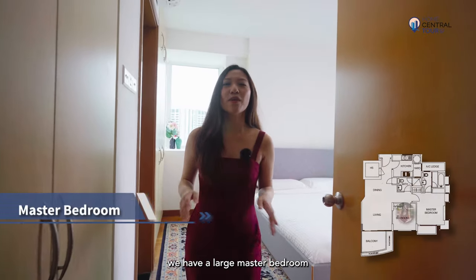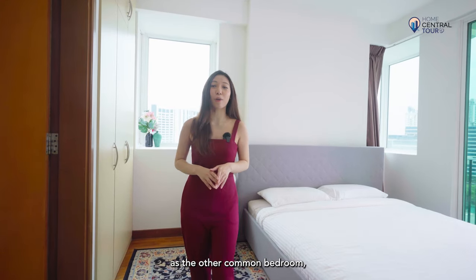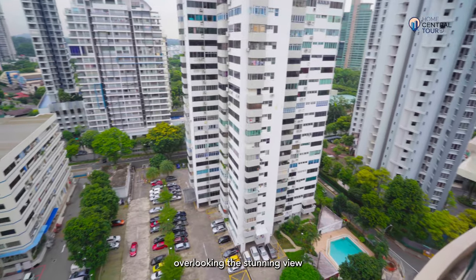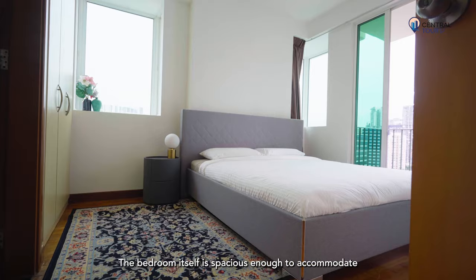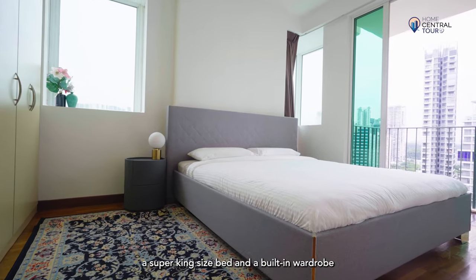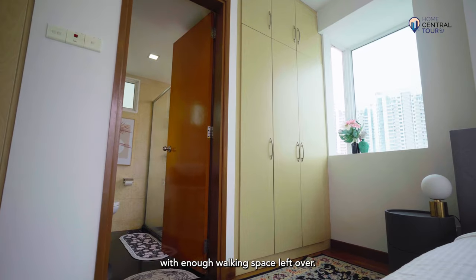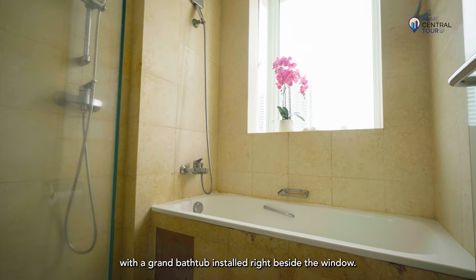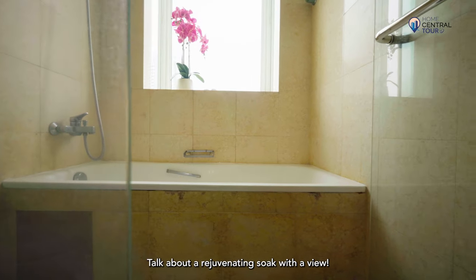Through this door, we have a large master bedroom lined with the same high-quality timber parquet flooring as the common bedroom, as well as an ensuite bathroom and a balcony overlooking the stunning view of the neighbourhood below. The bedroom itself is spacious enough to accommodate a super king-size bed and a built-in wardrobe, with enough walking space left over. The ensuite bathroom is a luxurious sanctuary with a grand bathtub installed right beside the window — talk about a rejuvenating soak with the view!